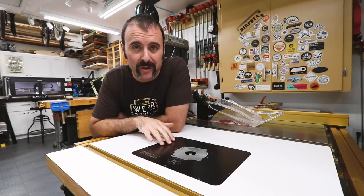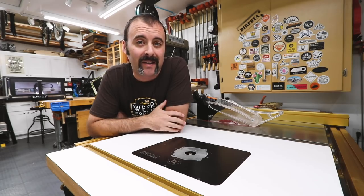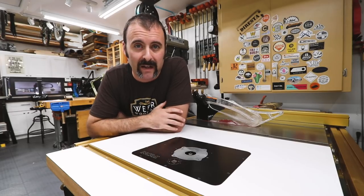This is a major splurge item — my Incra router lift. I saved up for a long time to buy this several years ago, but it's got to be my number one favorite machine in the shop. It has completely changed the way I work, so if you can save up and set aside the budget for one, I highly recommend it.